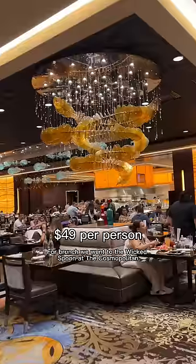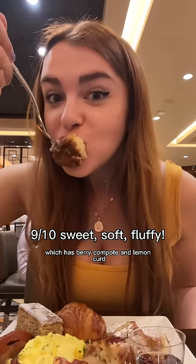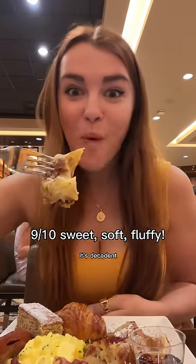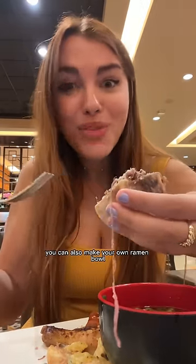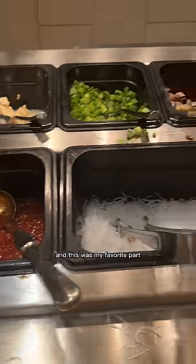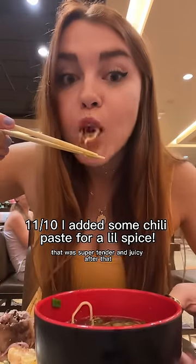Only eating at buffets for a full day in Las Vegas. For brunch we went to the Wicked Spoon at the Cosmopolitan — gorgeous — and I tried their wicked French toast with berry compote and lemon curd, so decadent. I also tried bone marrow for the first time, which literally just tastes like a sweet, rich butter — amazing. You can also make your own ramen bowl, and the broth was so flavorful with super tender, juicy steak.